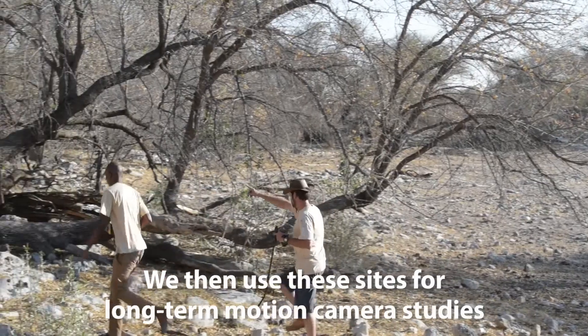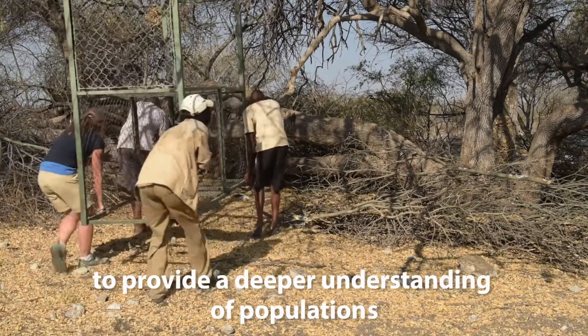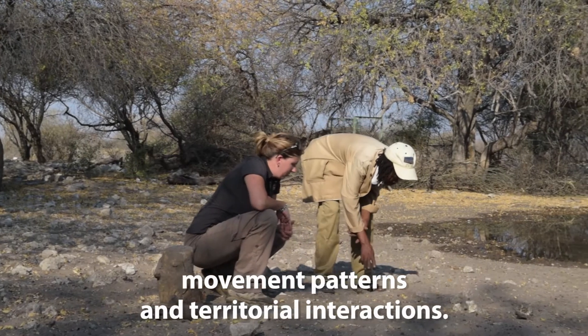We then use these sites for long-term motion camera studies and for capturing and collaring cheetahs to provide a deeper understanding of populations, movement patterns, and territorial interactions.